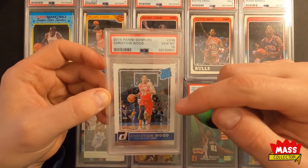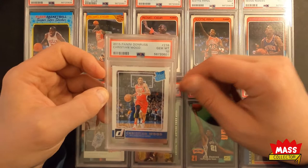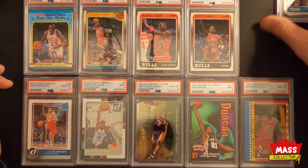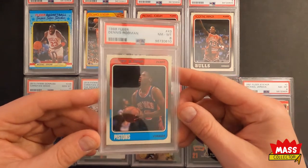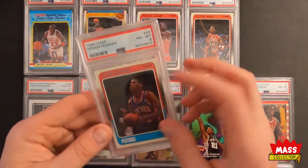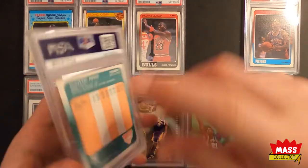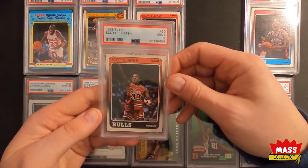I actually pulled this card out of a blaster box that I bought last year when I was searching for him, because I've been following him since he was with the Bucks. One gem mint 10 out of all these, but it's the one that I knew was going to get one. An eight on this Rodman was really disappointing — besides that yellow circle, there's nothing wrong with this thing. It's practically perfectly centered on both sides. There's no staining, no edge issues, the corners look good. I just don't get it. This one might be getting cracked and resubmitted at some point.